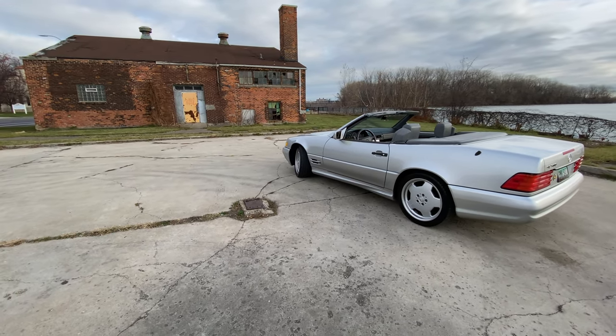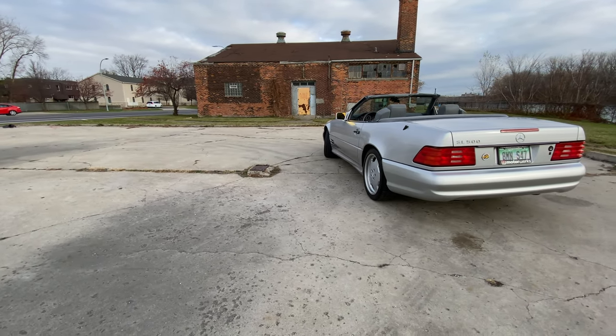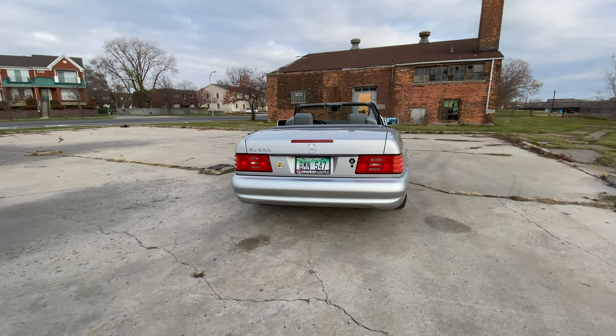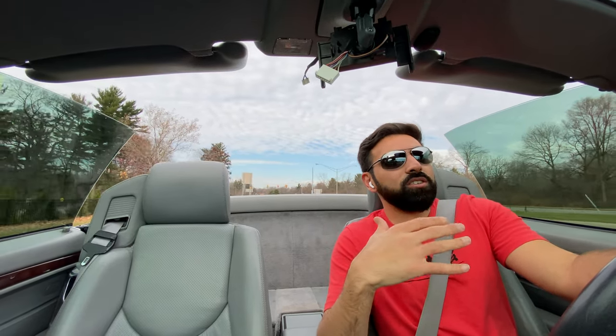One of the things I really like about this car is that they just don't make cars like this anymore. When you look at the exterior, the design language, the lines — everything about this car is just a blast from the past. You imagine maybe you hit the stock market and made it. This car was a status symbol back in the 90s.